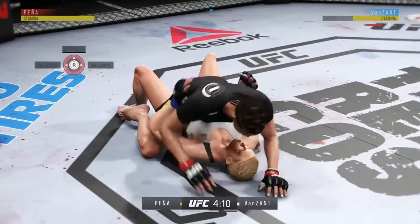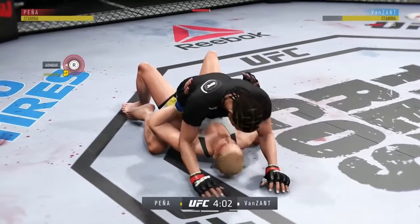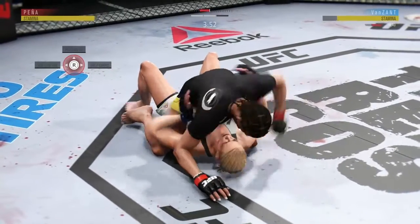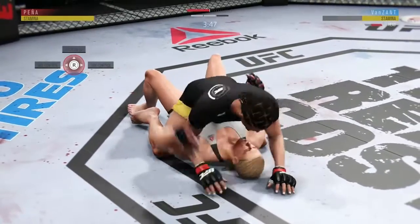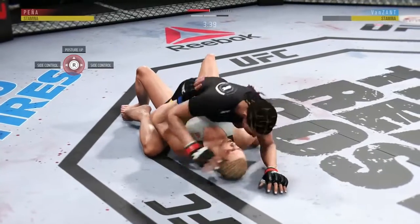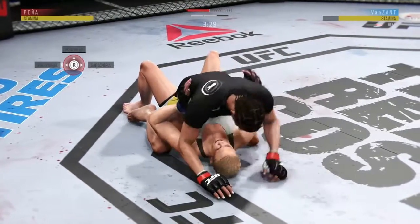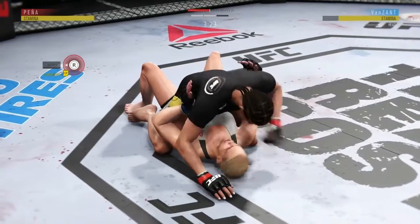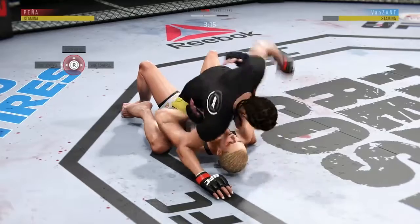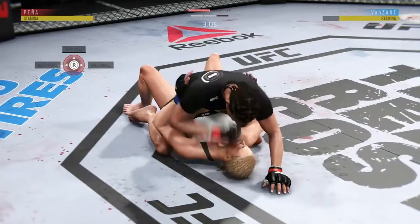She moves into full mount. Van Zandt gets pounded on the ground, the elbow doing the damage. Very effective with the ground and pound. Van Zandt gets caught with that punch. Big punch to the body. Nice combination of elbows there by Peña. Good elbow from the top. Continuing to stay busy here on the ground. There's a nice left hand — landing some big punches in this position. Good left hand. Big punch from the top.